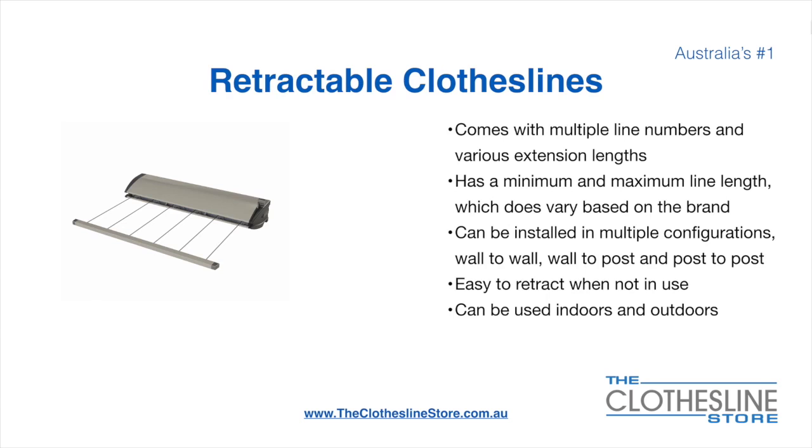Retractable clotheslines come in a multitude of line numbers and various extension lengths. They have a minimum and a maximum line length, which does vary based on the brand. There's a lot more information on this at the Clothesline Store. They can be installed in a multitude of configurations, which include wall-to-wall, wall-to-post, and post-to-post. They are very easy to retract when not in use, and can be used indoors and outdoors.